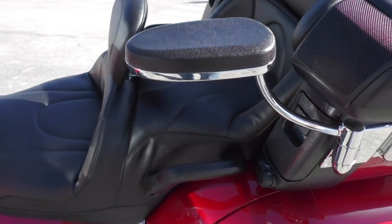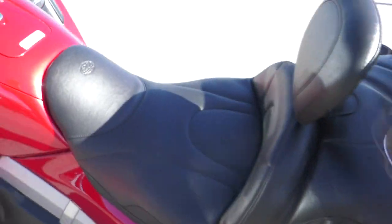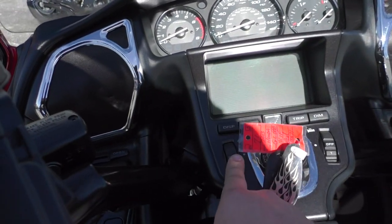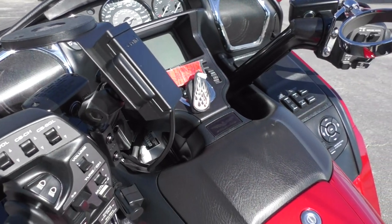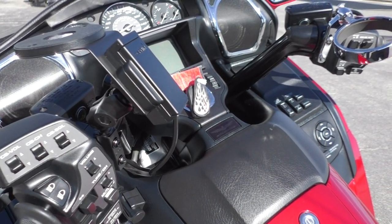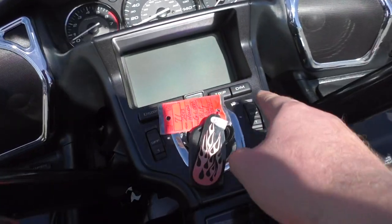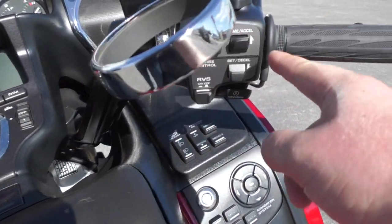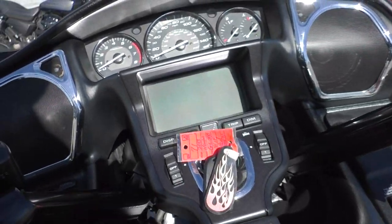On the Goldwing it did come with heated passenger and heated driver seats — I'm not 100% sure if that function is retained with the Mustang seat, so that might be something you want to search for. It does have heated grips, electronic cruise control, and electronic reverse, and like I said, this one's loaded.